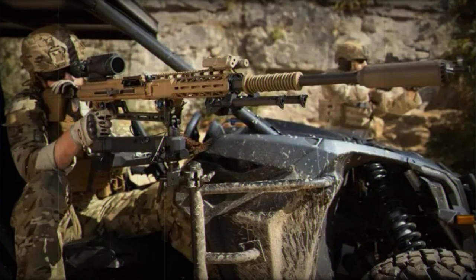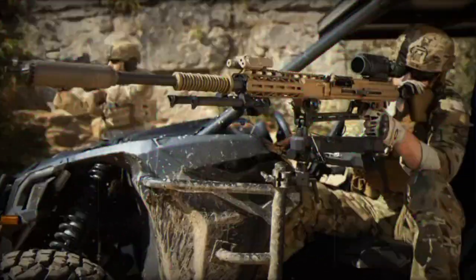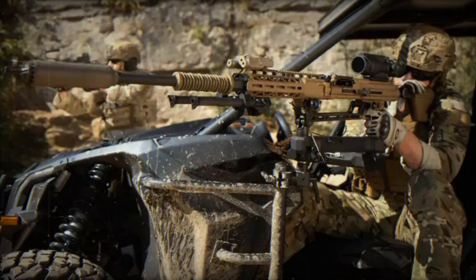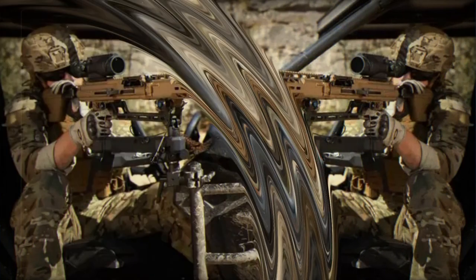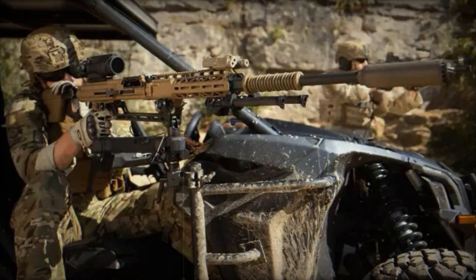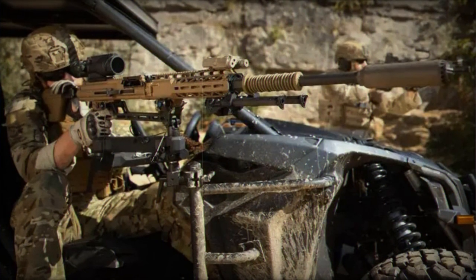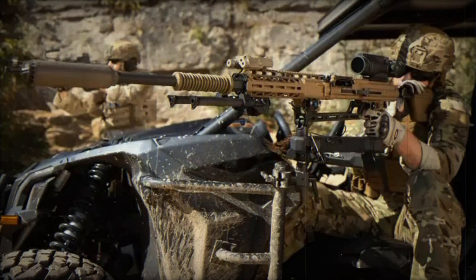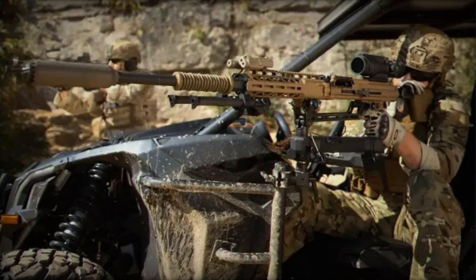This model represents an improvement over its predecessor, the BTR-80A PC, featuring a one-person turret equipped with a 30mm 2A72 cannon and a 7.62mm PKTM machine gun. For defensive purposes, it is also equipped with electrically operated 81mm smoke grenade launchers on each side of the turret. The vehicle's hull is constructed with all welded steel armor, providing enhanced protection over its frontal arc compared to previous versions.